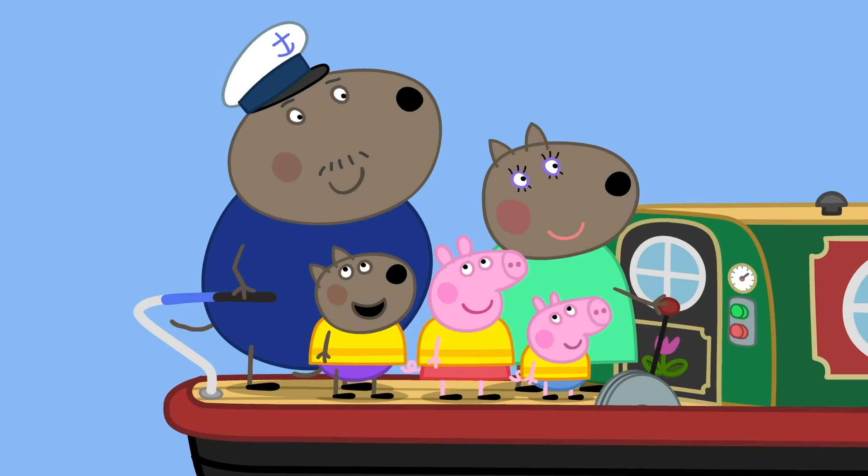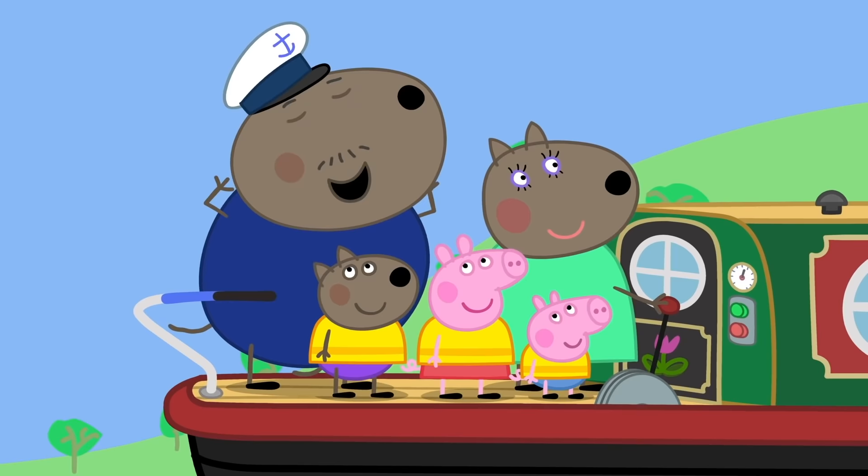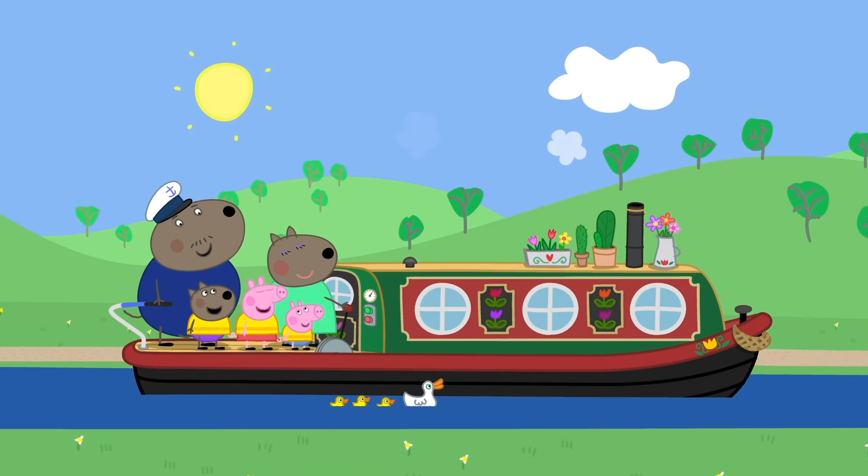Have you had a fun time, Daddy? I should say so! I've sailed through mountains, over hills, and across the sky! This is my best birthday ever! Captain Dog loves canal boats! Everyone loves canal boats!